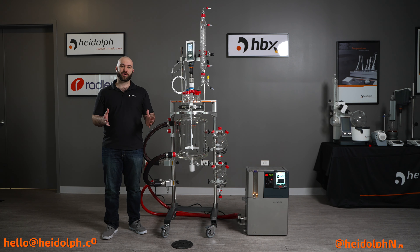Thank you for tuning in to this episode of Ask a Heidolf Rep. Again, I am Nate Koenzer, Product Specialist from Heidolf North America, and if you have any additional questions, feel free to reach out to us at hello@heidolf.com or on social media at heidolfNA. Thank you.